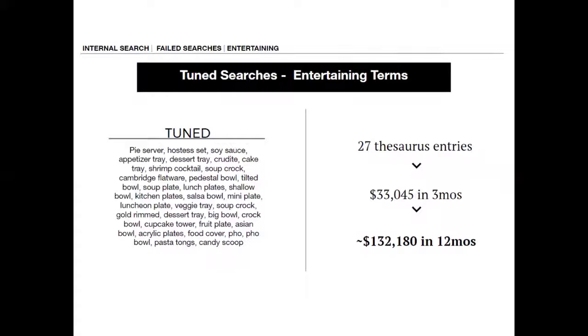Do we need to create synonyms? What's the best synonym? Or should we be buying these things? Just tuning these 27 terms over three months led to an additional $132,000 of revenue — and over 12 months, it will lead to even more. It shows the importance of having both machine learning and a human element — to understand that we're not putting the right text into our product descriptions to be found by the machine, or that we need more tags.